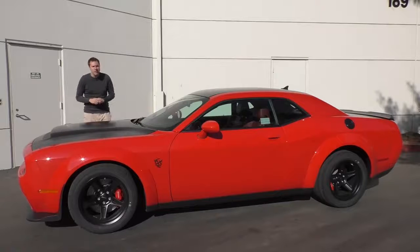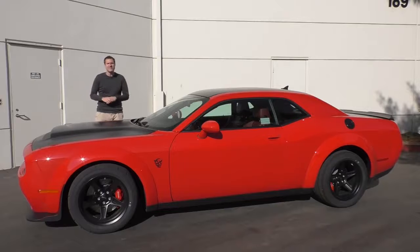840 horsepower, and the crazy doesn't stop there. This car was specifically built for drag racing, and I'll get into all the cool drag stuff in a minute, but just listen to these numbers.